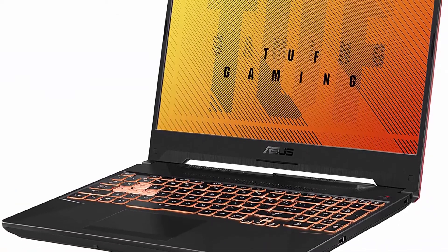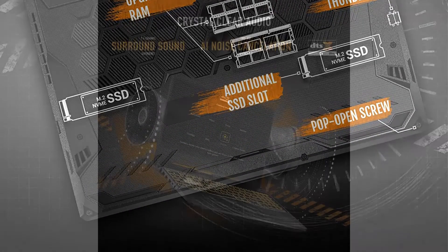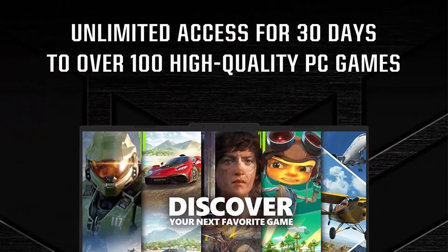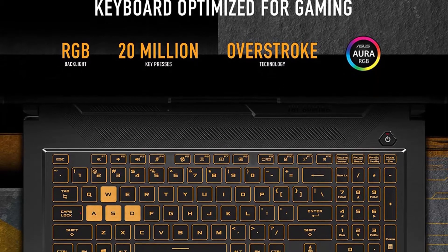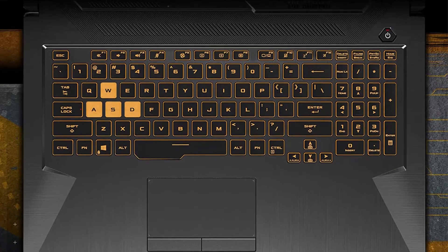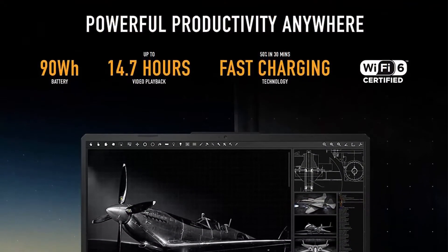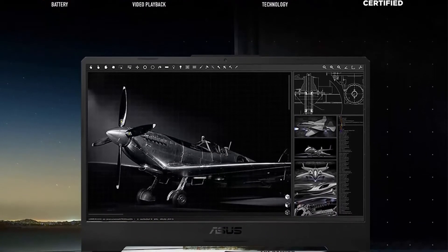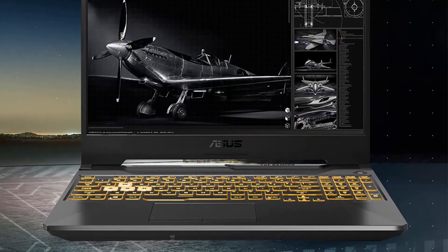Top 5: ASUS TUF Gaming F15 — 15.6-inch 144Hz FHD IPS display, Intel Core i5-10300H processor, GeForce GTX 1650 4GB GDDR6, 8GB DDR4 RAM, 512GB PCIe SSD, Wi-Fi 6, Windows 11 Home (FX506LH). Features Intel Core i5-10300H up to 4.5GHz, 4 cores. 512GB PCIe NVMe M.2 SSD, 8GB DDR4 2933MHz RAM. Durable MIL-STD 810H military-grade build.